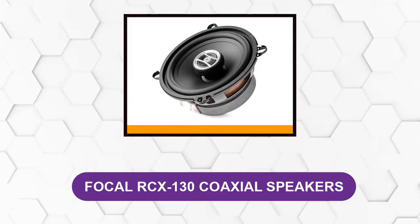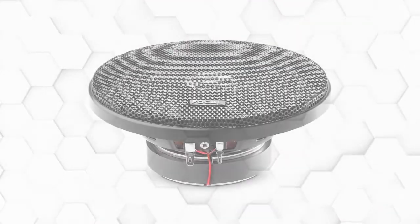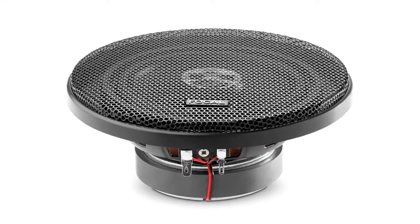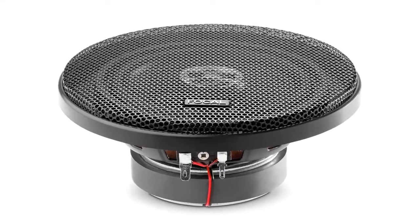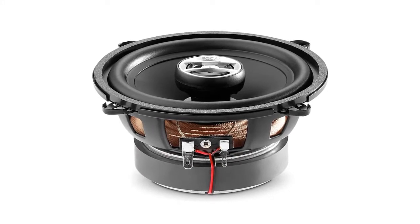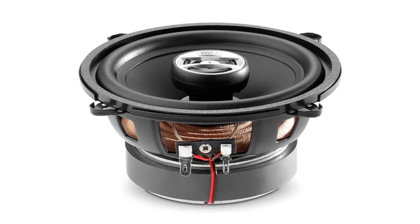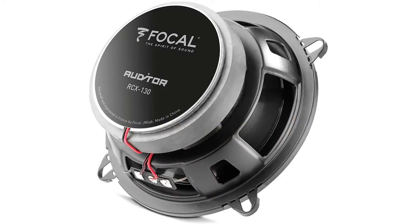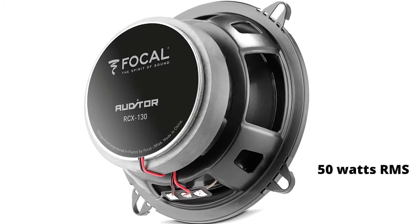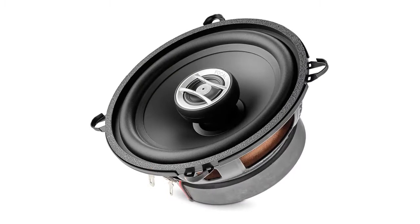At number one: Focal RCX 130 Coaxial Speakers. A good sound system takes a whole village to run, but not if you're using the RCX 130. This package can tear your cabin's roof off with no help at all. Their reproduction capacity is like no other — an incredible mid-range sound that captures every last detail in a tune. Running on a maximum power rating of 50 watts RMS, 4-ohm impedance is the reason behind these speakers' steady output even at very high volumes.